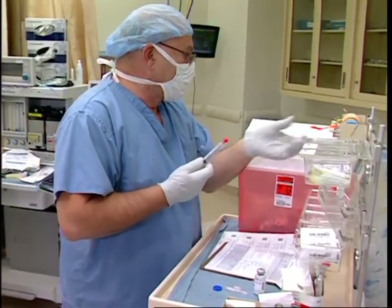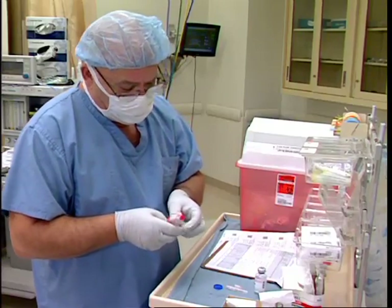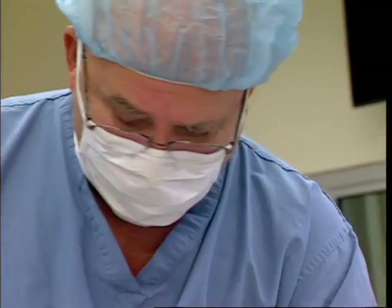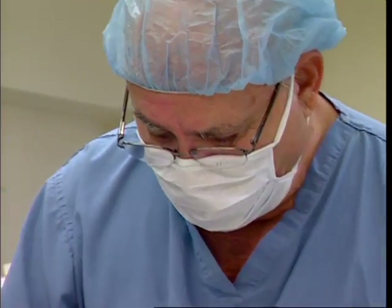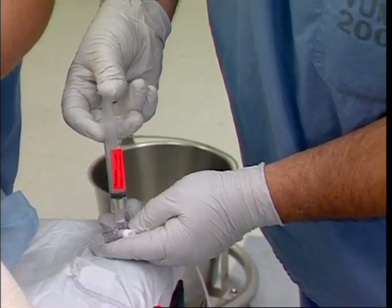APSF believes that current processes of medication preparation and administration represent an opportunity to address system changes to help eliminate preventable adverse events that compromise patient safety. Therefore, APSF is advocating a new paradigm as the next step in creating change in medication preparation, delivery, and identification that offers the potential to enhance patient safety in the immediate future.